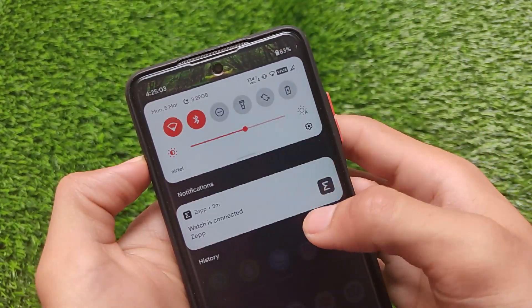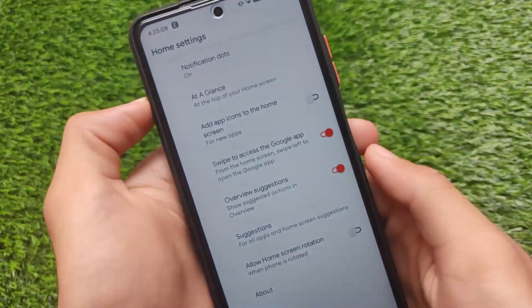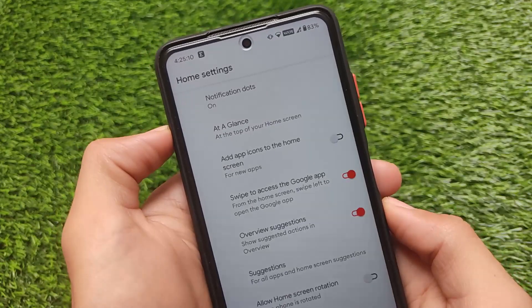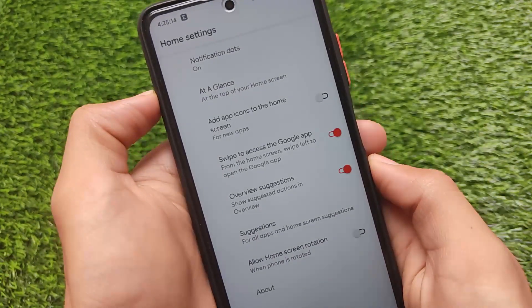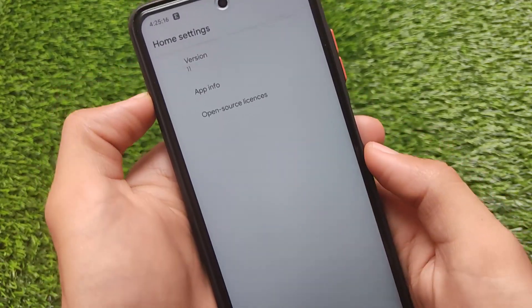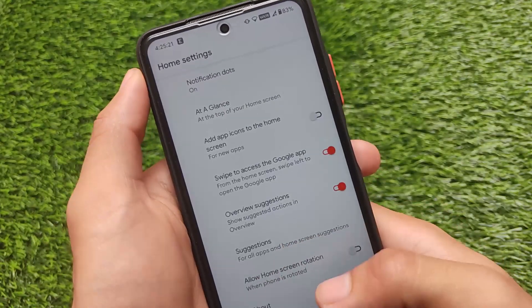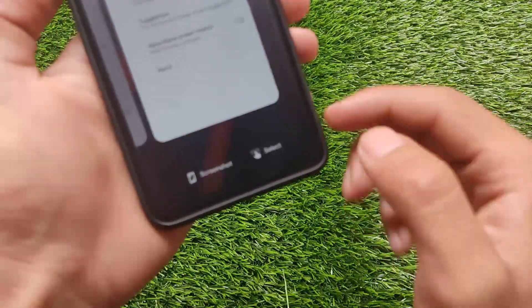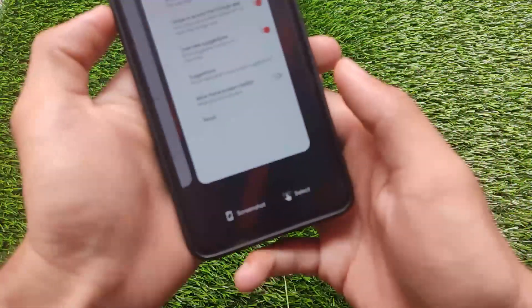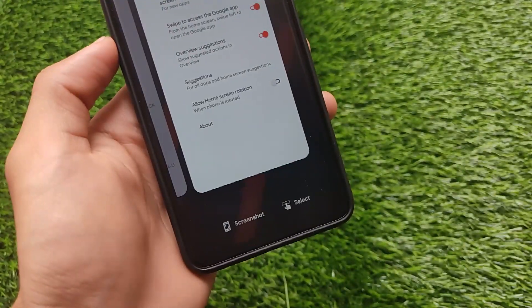There are things you can customize like header styles and similar options. The default launcher is the Pixel Launcher pre-installed — it comes with Google Pixel apps pre-installed. It comes with the Pixel Launcher on Android 11. I was looking for other launchers since many ROMs now come with extra launcher features, but it does include a screenshot and select option in the Pixel Launcher, which is interesting.